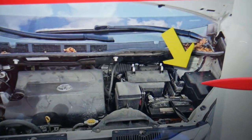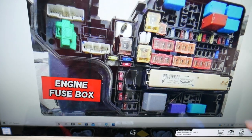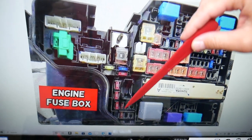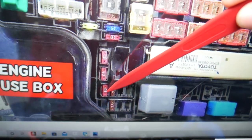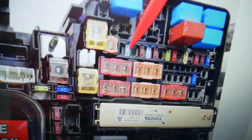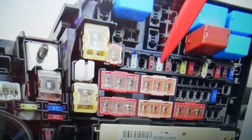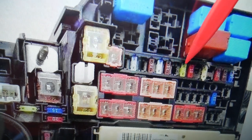Now if you open the hood on your Toyota Sienna, on the right side facing the engine, you'll see the engine fuse box. Open that cover and you'll see the layout. Here we need to check more fuses specifically for the fuel injection system. The first is fuse number 3 on the bottom, then fuse number 6 and fuse number 7. After that, check fuse number 46, then fuse number 43.